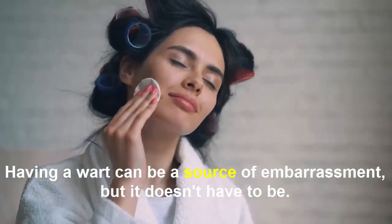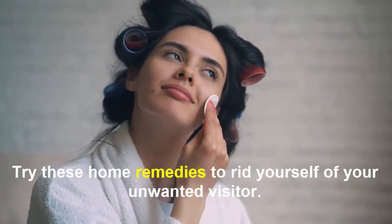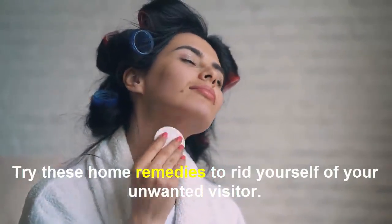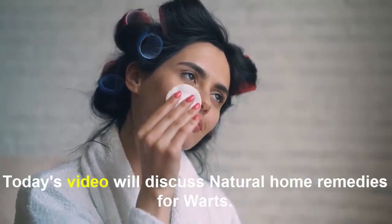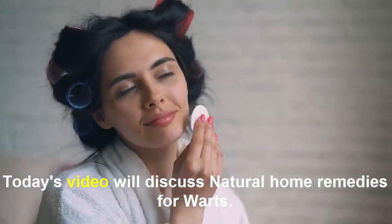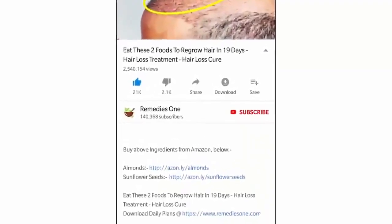Warts can be a source of embarrassment, but they don't have to be. Try these home remedies to rid yourself of your unwanted visitors. This video discusses natural home remedies for warts.